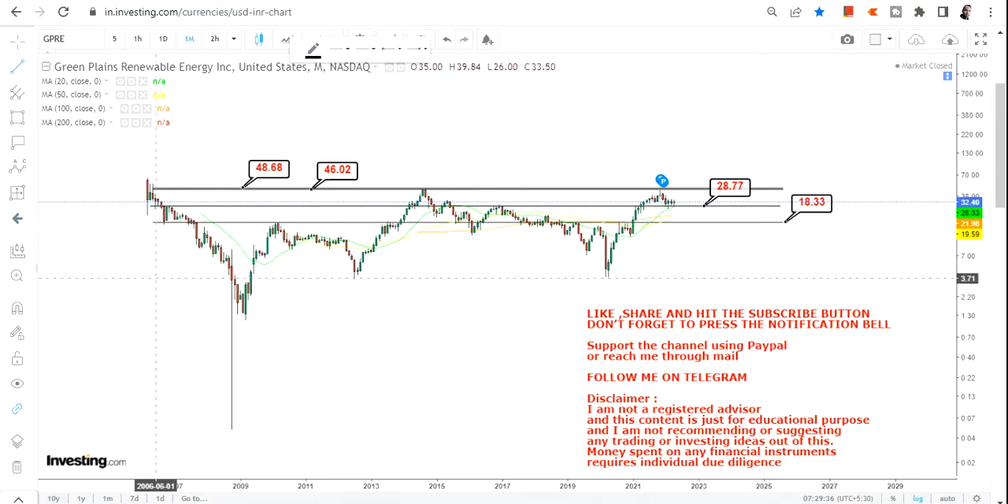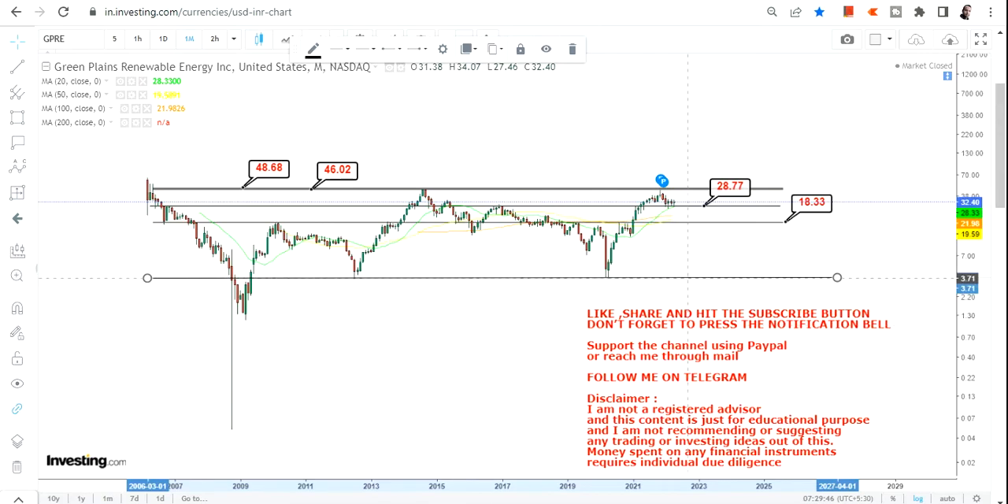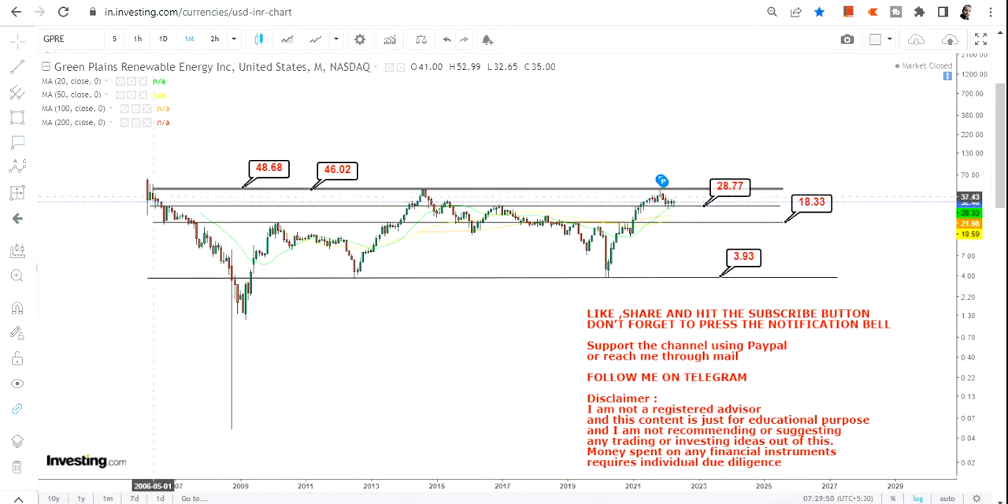The bigger breakout will happen only after $49, and once that happens we are in for a big move. Looking at the bigger range from 2006 till 2022, this is indeed a very big consolidation. The range goes from $3.93 on the downside all the way up to $48, meaning the stock has moved by nearly 1100 percent.